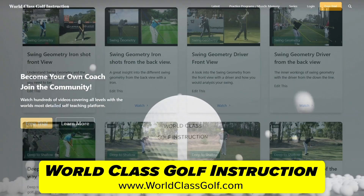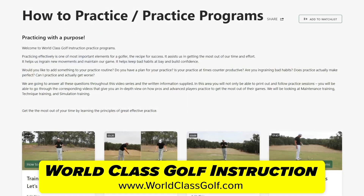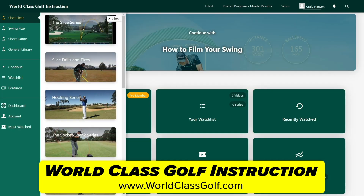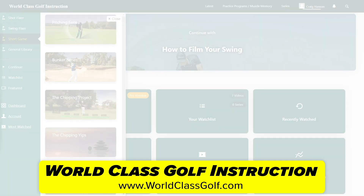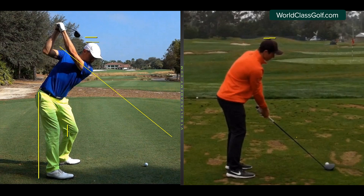World-class golf instruction has over 700 detailed videos for every golfer — practice programs and evidence-based material applied to helping you become your own coach and play your best golf. Join us in the chat room and join the community of world-class golf instruction.